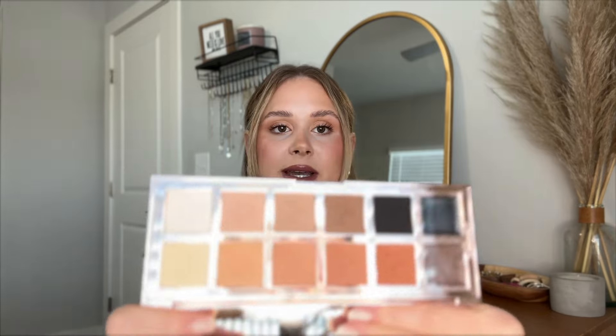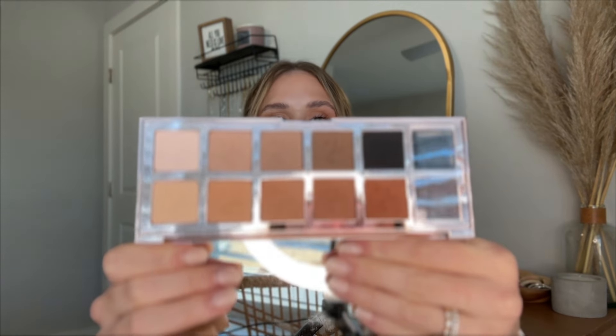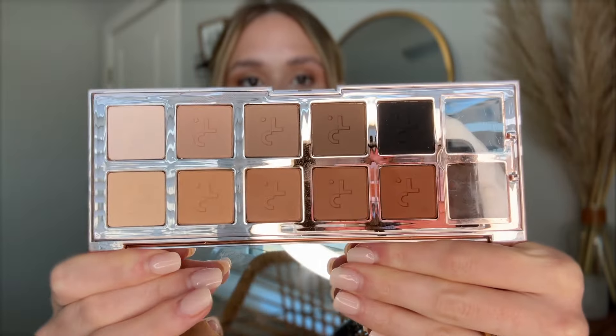I have a few palettes. I have my Patrick Ta Major Dimension 3 palette — this is like actually the best palette of all time. I've shown you guys this so many times. If I'm wearing eyeshadow, this is pretty much what I'm wearing. I just can't get enough of it. It's a little pricey but it's like everything you could need.